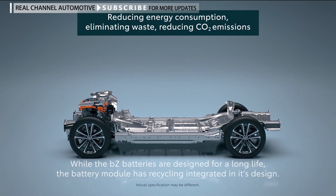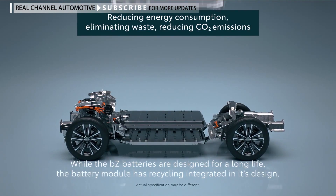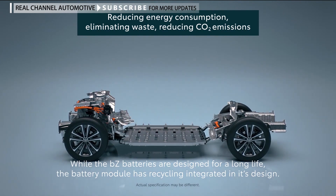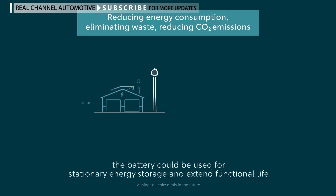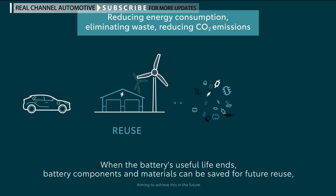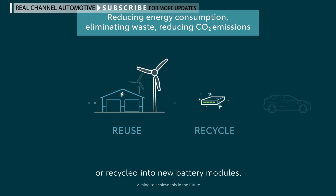While the BZ batteries are designed for a long life, the battery module has recycling integrated in its design. At the end of the vehicle's life, the battery could be used for stationary energy storage to extend its functional life. When the battery's useful life ends, battery components and materials can be saved for future reuse or recycled into new battery modules.